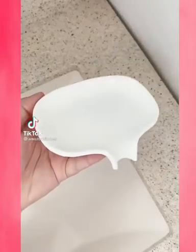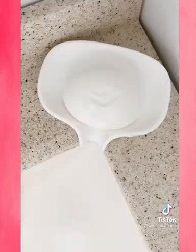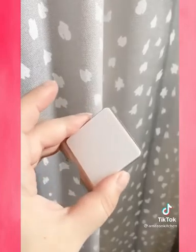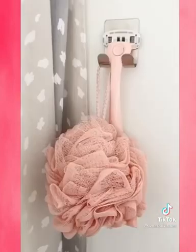Amazon bathroom must-haves. First up is a silicone soap dish. After you're done using your soap, any excess water will fall into the sink instead of building up in the dish. Next up are these adhesive hooks — stick them onto any wall in your bathroom and use them to hold things like your razor and loofah.